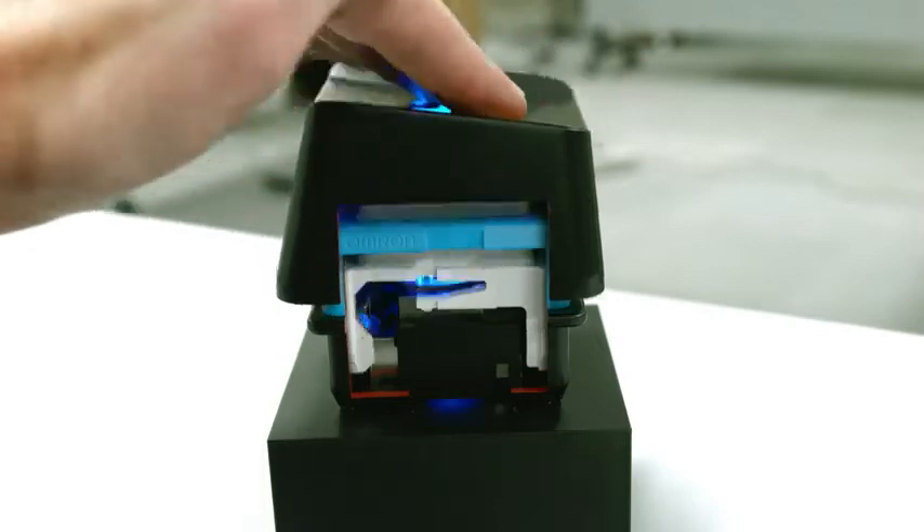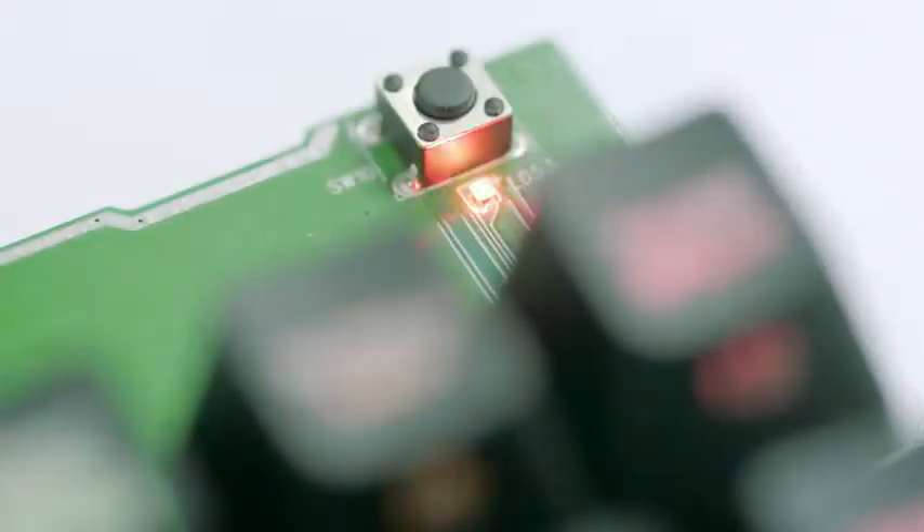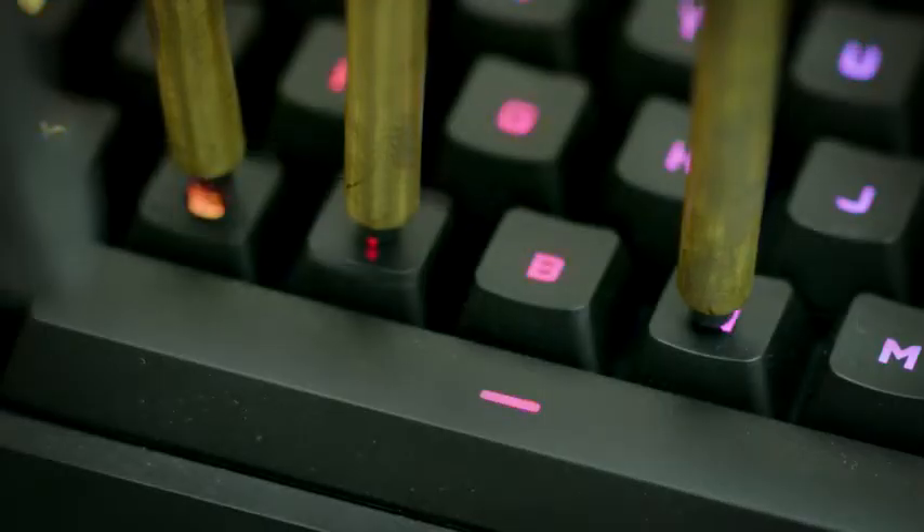I'm extremely confident using Romer-G switches. I've seen what's gone into them and the work they've put into designing them. We also added things like our faster keystroke processing. Keystroke signal processing, or KSP, is the process that happens between the moment you have an electrical signal from the switch, which corresponds to the actuation of that switch.